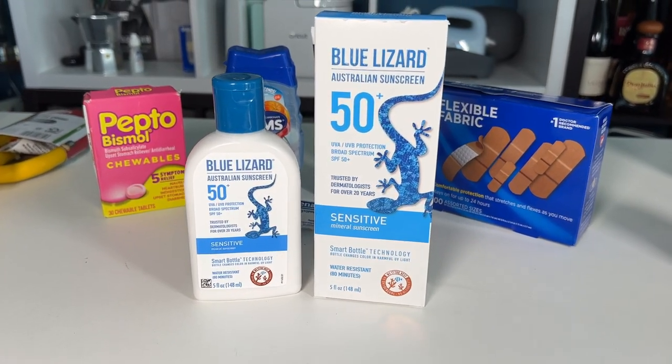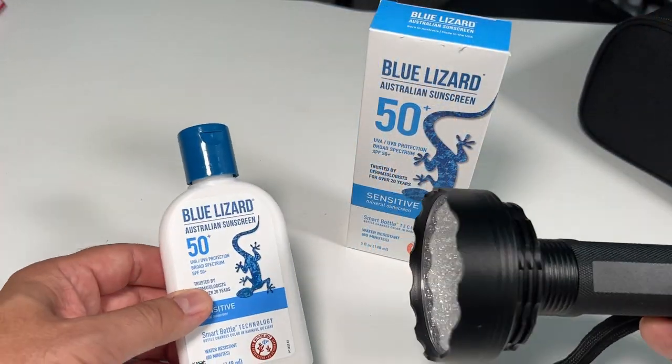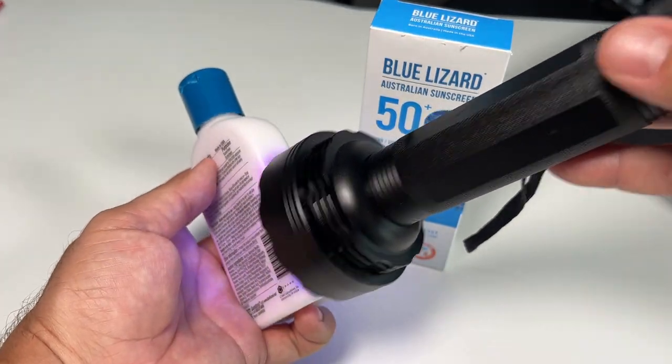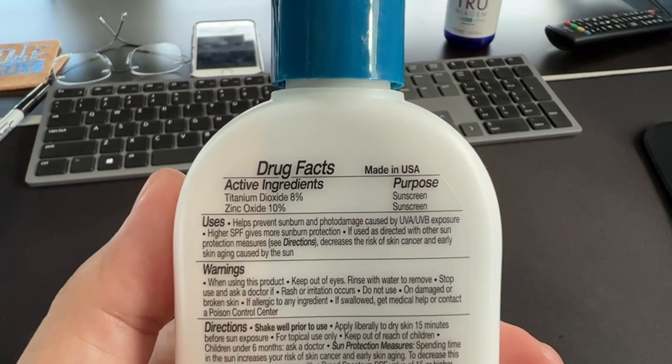This is the Blue Lizard Sunscreen. It's the only one we use for a couple of reasons. Number one, there's no argument. If the kids say they don't need sunscreen, show them the bottle — it will turn colors in UVA or UVB light.